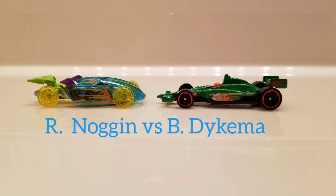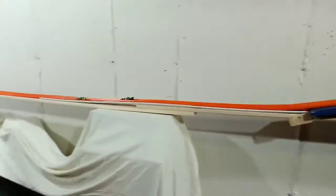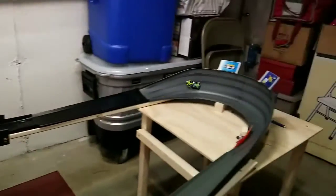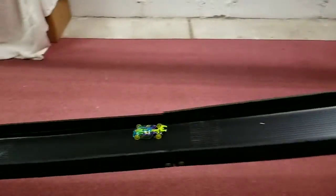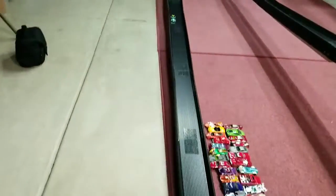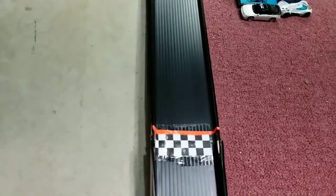Next up, we have Richard Noggin in the Pedal-de-Metal versus Brian Dykema in the Indy 500 oval. Clean start into turn 1. Pedal-de-Metal slams on the accelerator, extends a commanding lead out of turn 2, and continues to extend that lead into turn 3 right down the middle. 1-0 Pedal-de-Metal.